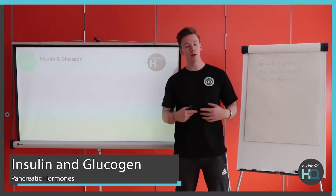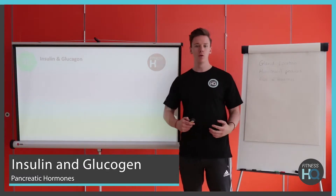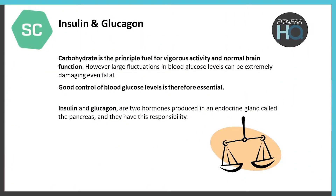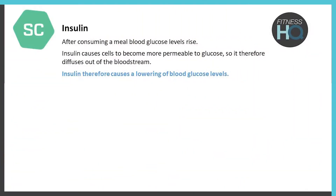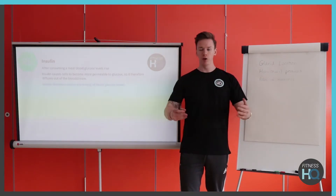Moving down to the pancreas — it releases insulin and glucagon, the two hormones responsible for blood sugars. Generally our blood sugars come from our carbohydrate sources: as we take in carbohydrates they're broken down into glucose and transported into the bloodstream. Insulin and glucagon have quite opposite responsibilities. When you take in carbohydrates, your blood sugars rise, and insulin is secreted from the pancreas into the bloodstream, then dispersed to the cells in the body.